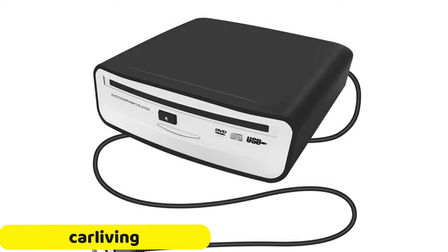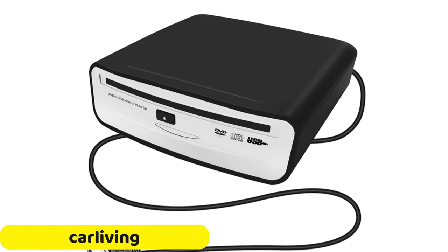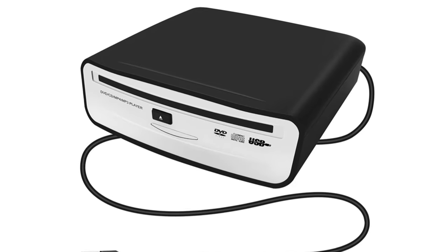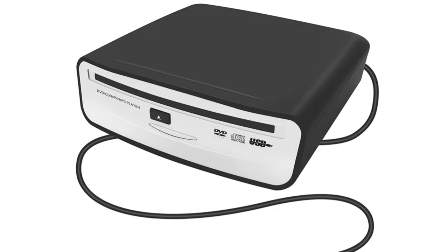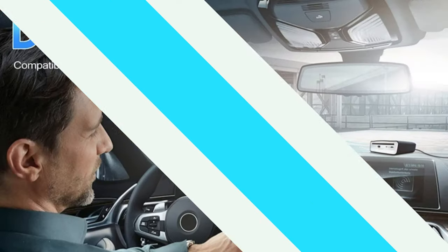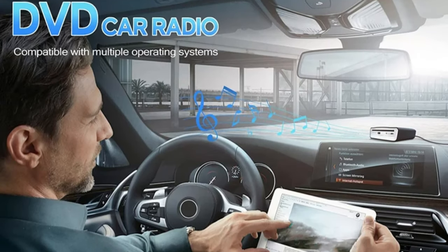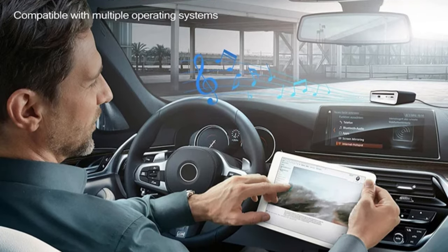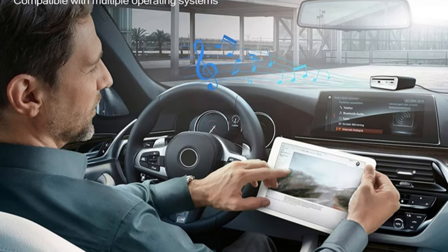Number 5: Car Living CD Player. The Car Living CD Player is a compact and versatile device designed to enhance your in-car entertainment experience. Its sleek black exterior adds sophistication to any dashboard. The device is compatible with a wide range of devices, including smartphones and tablets, and comes with a 45 cm USB cable for easy installation.